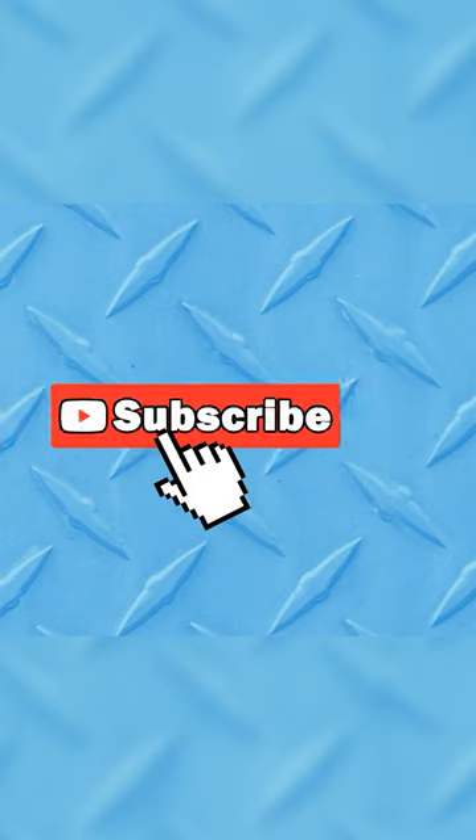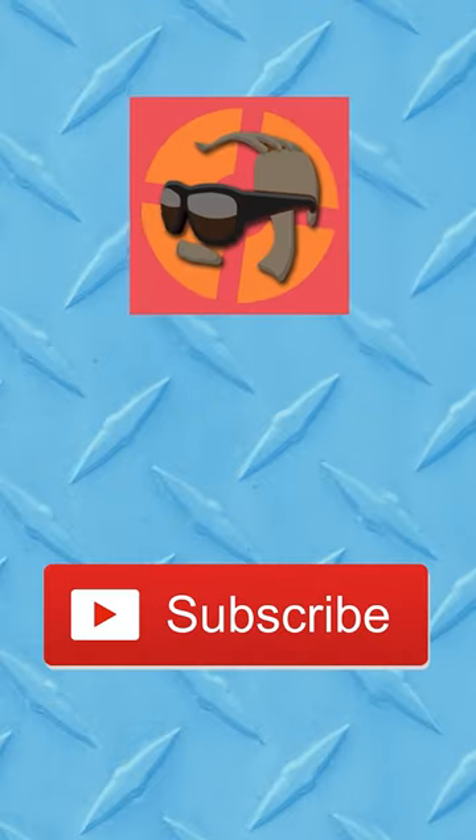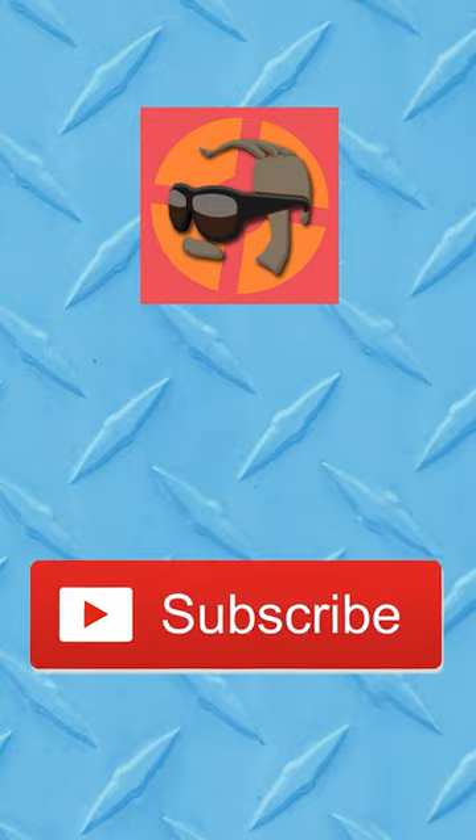At least, it's accurate looking. Subscribe for more rapid reviews, or check out my other channel, Mr. Spencer, for more TF2 content.